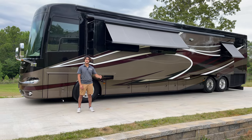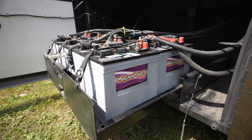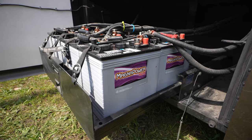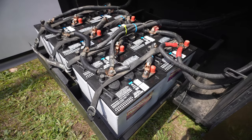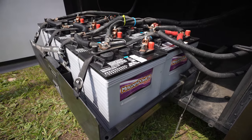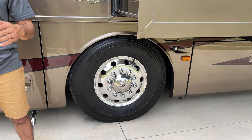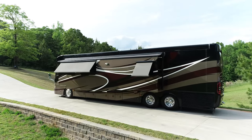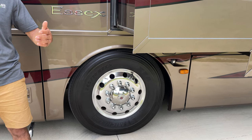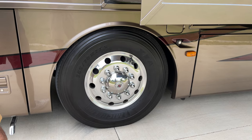The first compartment behind the driver's side front wheel houses eight coach-side batteries, all recently replaced with Magna Power AGM batteries, along with all new copper wiring. Those eight batteries sit on a slide-out tray for easy access. Up front, the coach runs massive 365-size tires — the same size Prevost uses — while the drive axle and tag axle run 315s. These Michelin tires have date codes from 2019, installed in 2020, wrapped around beautiful Alcoa-polished aluminum wheels.